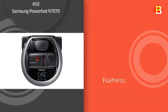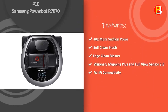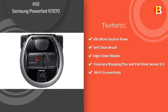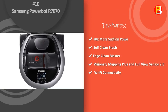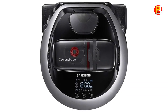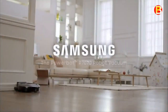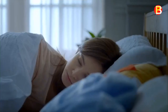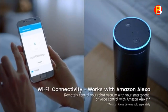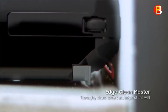Number 10: Samsung PowerBot R-7070. Save time and effort by letting the Samsung PowerBot Pet Robotic Vacuum handle the vacuuming for you. The PowerBot delivers 40x more powerful cleaning on all floor types when compared to a conventional robot vacuum with a circular design.